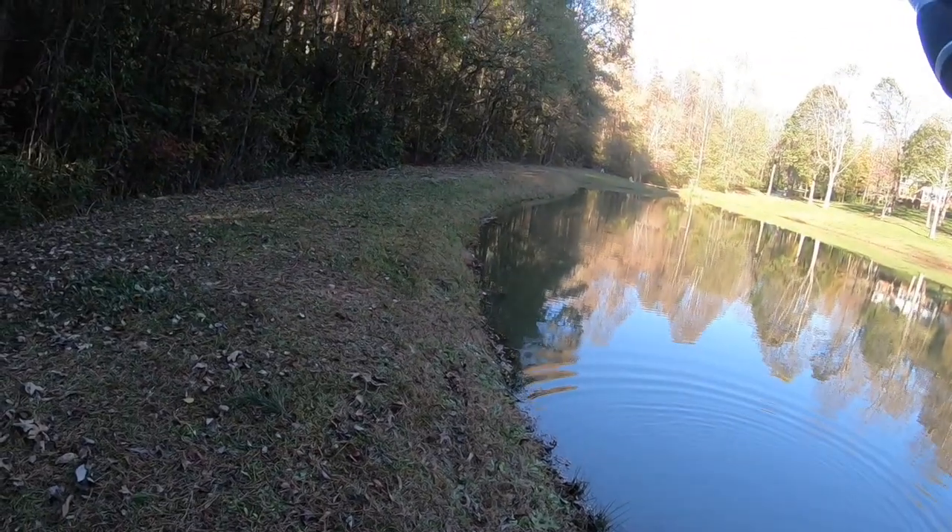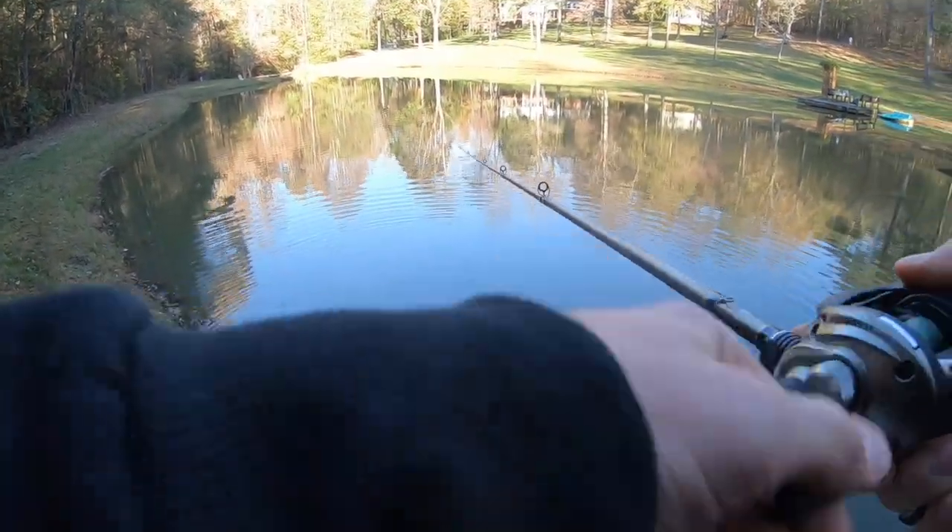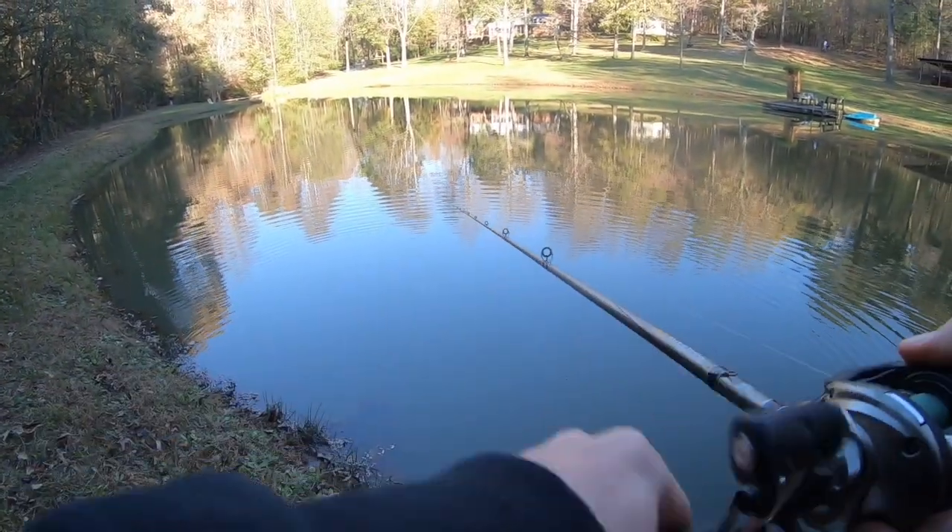So I switched over to a baitfish-looking crankbait. I usually don't catch a whole lot of fish on crankbaits here especially because it's so grassy, but I thought — heck, let's give it a try. And I got nailed the second it hit the water!